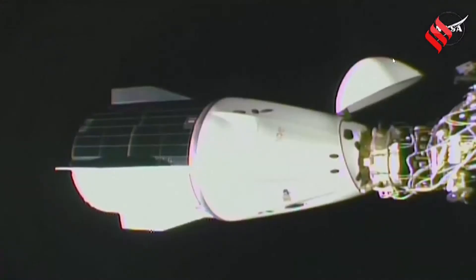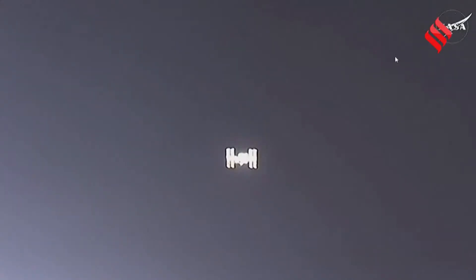Dragon contact and soft capture complete. The International Space Station and Dragon were flying 260 statute miles over the Atlantic Ocean. We have all of those checkpoints along the way to docking, and we have those waypoints.